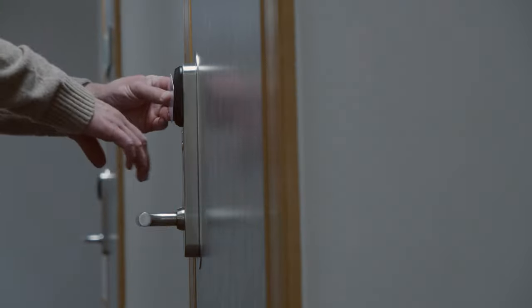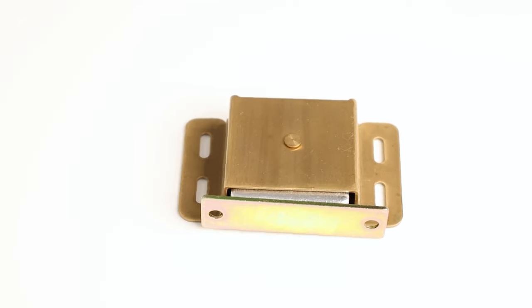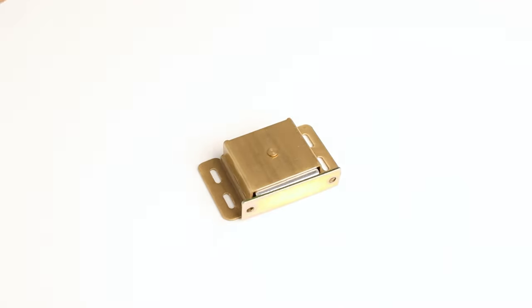Among the many magnets that we have available here at One Monroe, a magnetic catch can be used in doors, cabinets, cars, furniture, and much more. These are used to hold two surfaces together using a magnetic field generated by the magnet, allowing the two surfaces to stay connected.